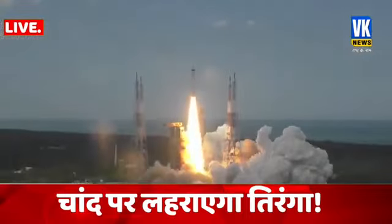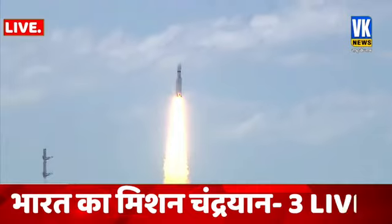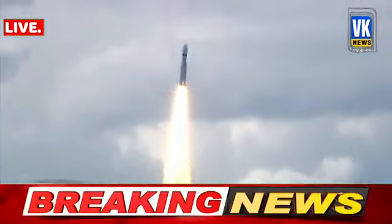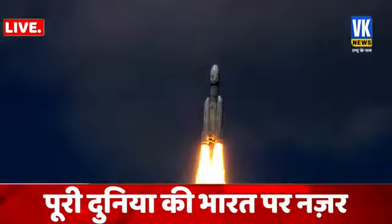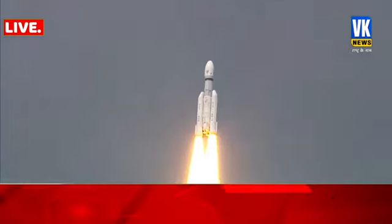Plus 5 seconds. Here we have a majestic liftoff of LVM3-M4 rocket carrying India's prestigious Chandrayaan-3 spacecraft. P2 tracking Pragyan — a successful launch of the LVM3-M4 rocket.